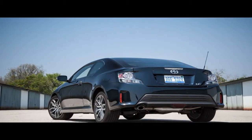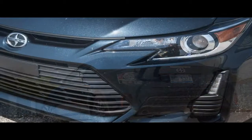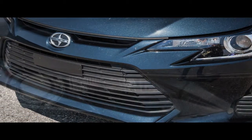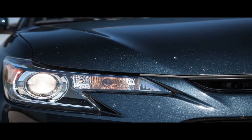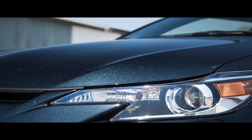In our testing, this CVT model took 9.1 seconds to reach 60 mph — that's a half-second slower than the manual transmission iM, which itself was a full second slower than a 160-horsepower Ford Focus and 2 seconds slower than a VW Golf. Going for 100 mph? That's not a pursuit Scion wanted its young customers to experience, as it takes an interminable 27-plus seconds to get there.